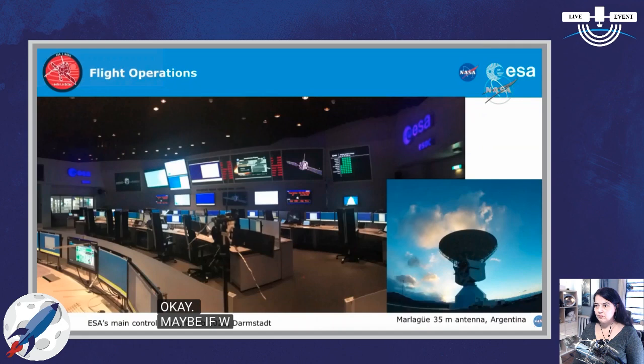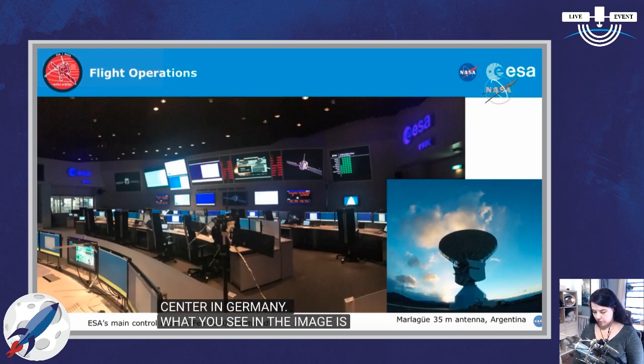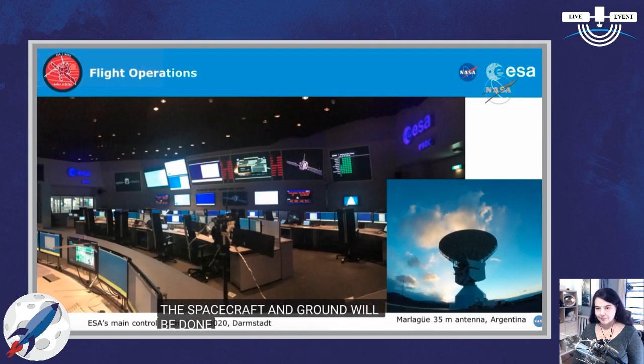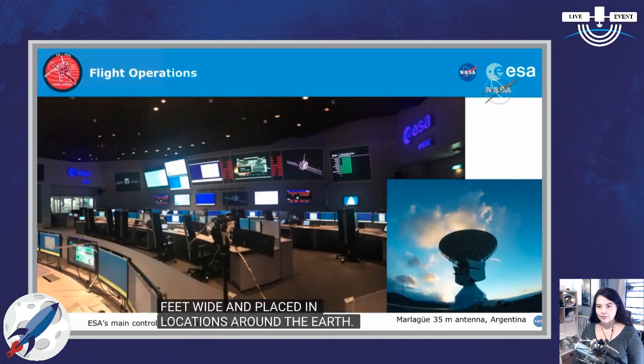The last thing I wanted to say about our mission is that once we launch and separate from the spacecraft, all operations will be run from an ESA center in Germany. What you see in that image is the control center — they are getting ready. We did the dress rehearsal yesterday. The communication between the spacecraft and ground will be done via antennas about 100 feet wide, placed in three locations around the Earth. However, we will mostly be using one of the three antennas, which means we will be able to talk to our spacecraft about eight hours a day.